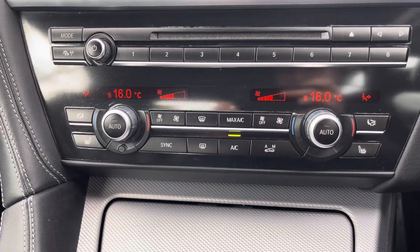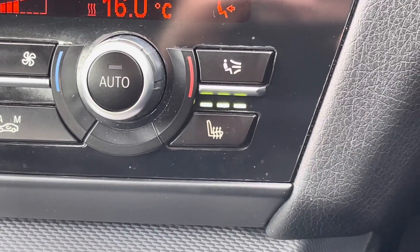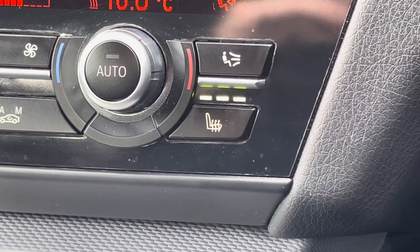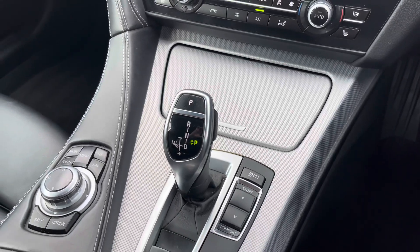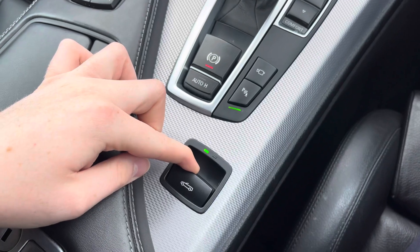Below the display you have your dual zone automatic climate control. It comes with heated front seats to keep you nice and warm on those colder days. In the centre console you have your automatic gear selector along with your convertible roof controls.